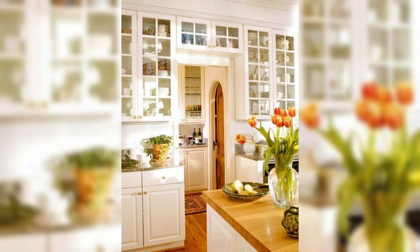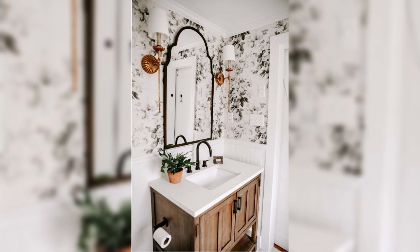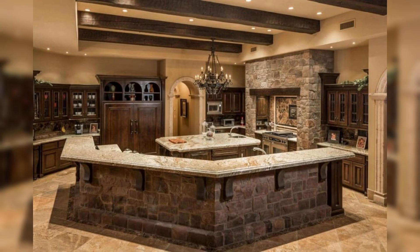Welcome to Creative Dwelling, your ultimate destination for igniting your passion for home aesthetics. In this captivating 4-minute YouTube video, we embark on an exhilarating exploration of kitchen interior design trends that are captivating the heart of the US public.